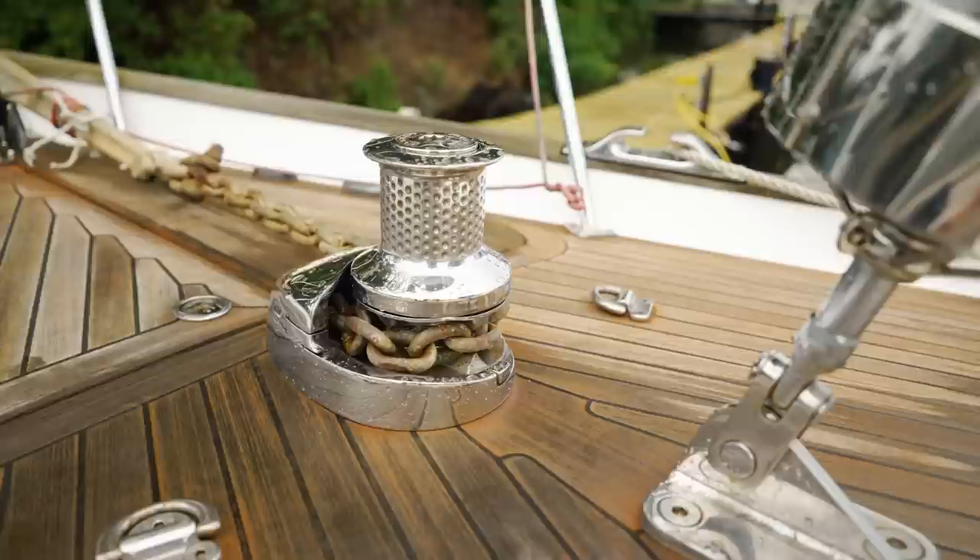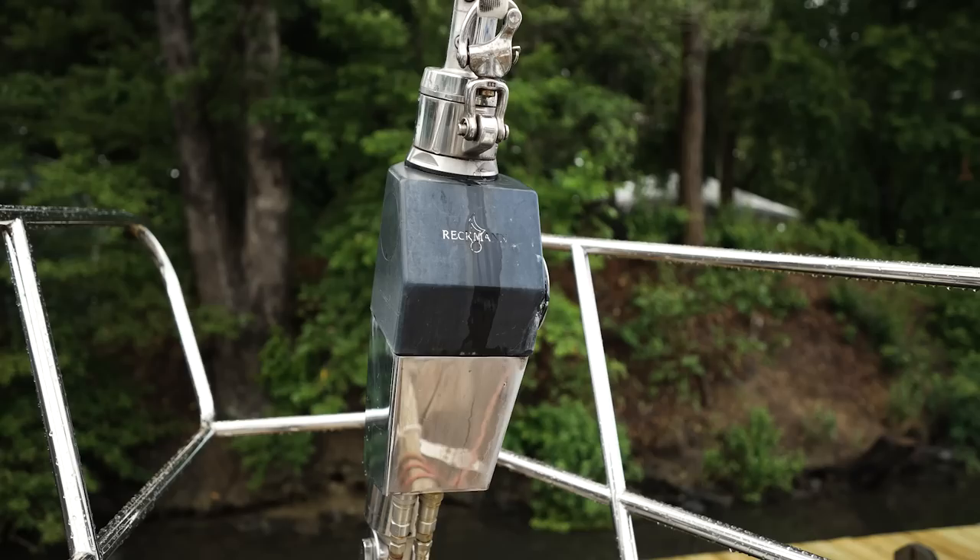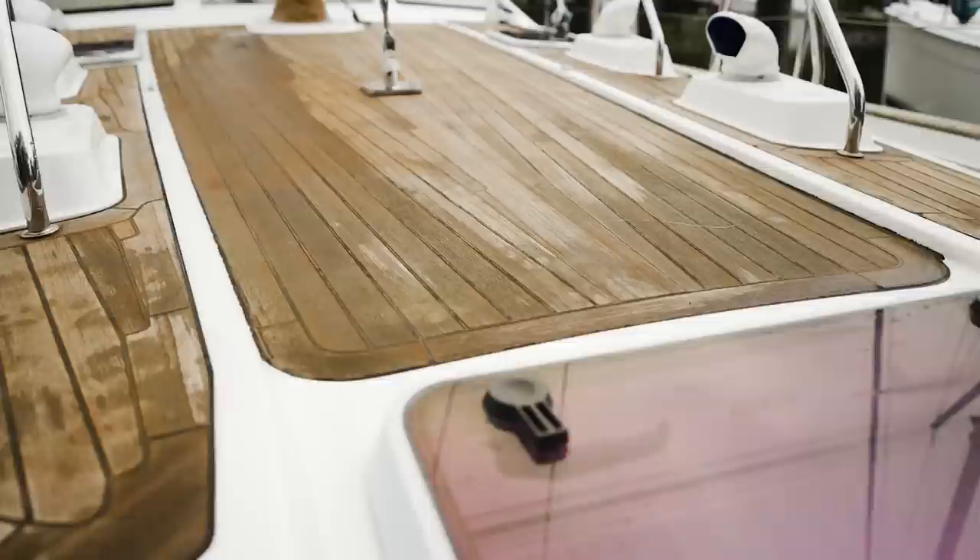Starting up here on the bow we have a large hydraulic Lumar windlass, a large anchor locker, and a 75 pound CQR anchor. We've also got a Reckman hydraulic furler for the Genoa and a manual Reckman for the staysail. Ambrosia has a full set of lounge cushions which we would have up here on the bow for you to see today if it wasn't a rainy stormy day.